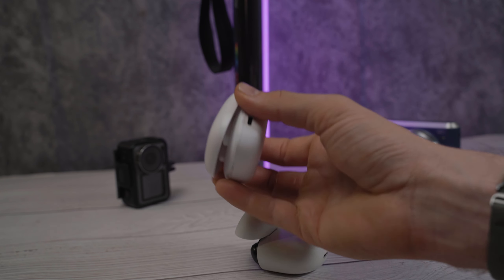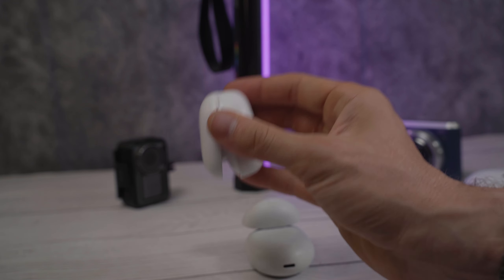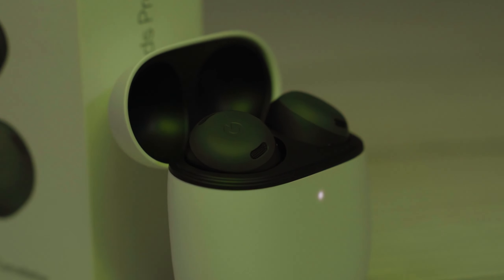Starting the physical comparison with the case: the QCY HT05 case does feel pretty cheap and hollow. The lid has a spring but doesn't stay open that well. The fit and finish is fine and it features a matte white plastic, actually quite similar to the Pixel Buds Pro. Overall though, the case just feels average and kind of cheap. It does have USB-C charging and a little indicator light on the bottom, but the case doesn't feel like it's going to age particularly well. The Pixel Buds case, on the other hand, feels significantly more premium, more robust, and better finished.